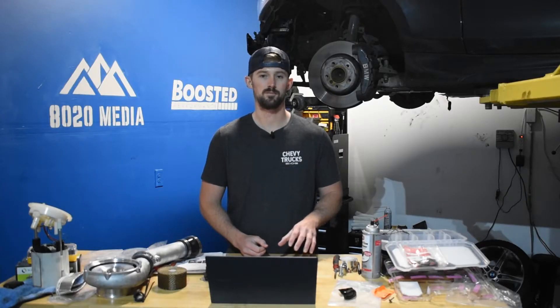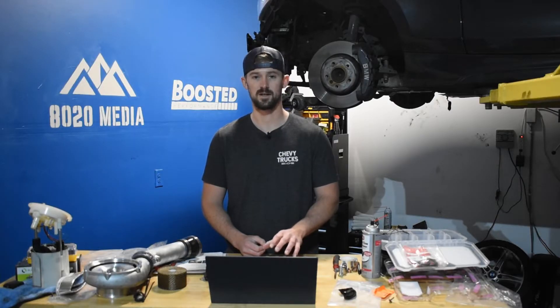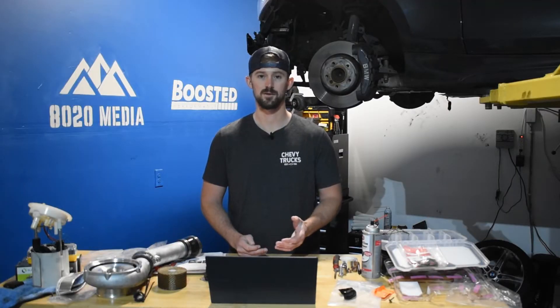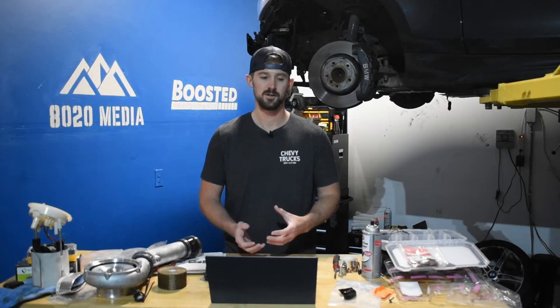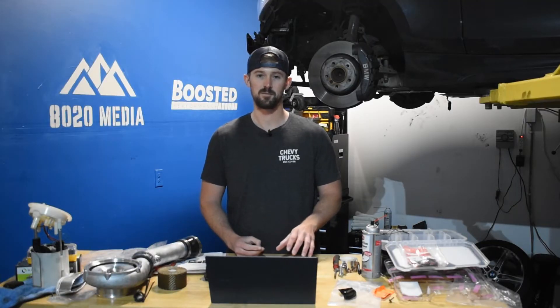This is mostly a problem for tuned and heavily modified LBZs, but there are some that have been stock or running very few modifications that have experienced this issue. It's not something to be concerned about on a stock truck or one running low modifications — it's only something to think about if you're really pushing past the 600 horsepower mark. By that point, you're looking at a built trans, an upgraded turbo, lift pumps, injectors, and a number of other fueling and supporting modifications, so looking at upgrading the pistons shouldn't be as big of a problem.